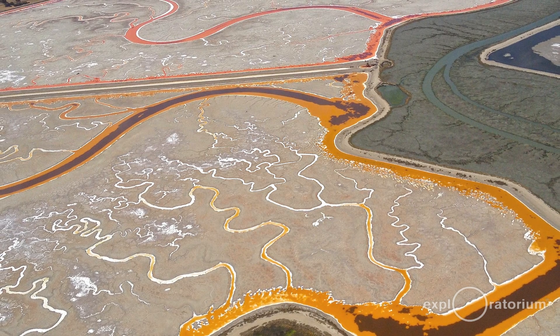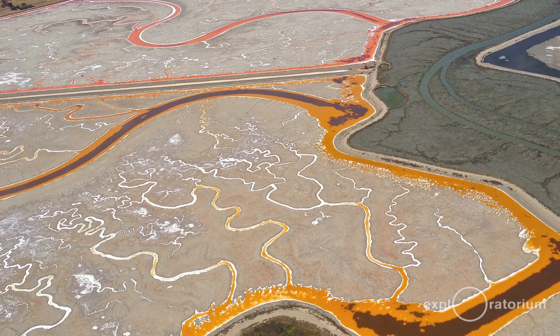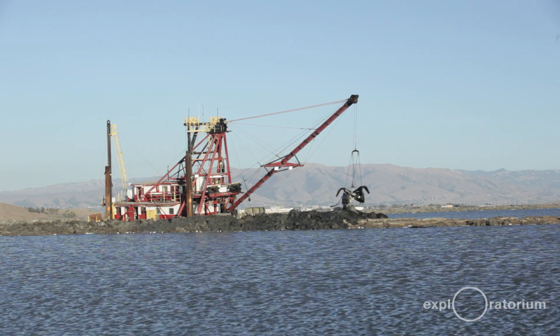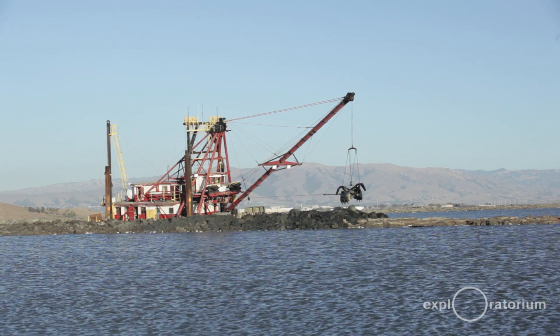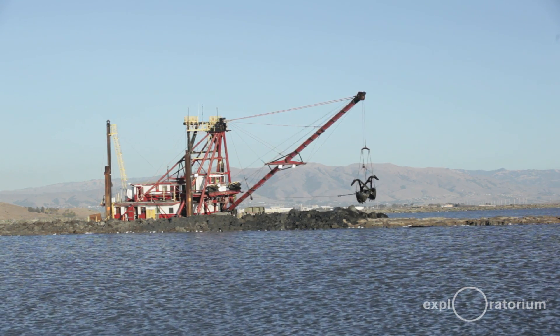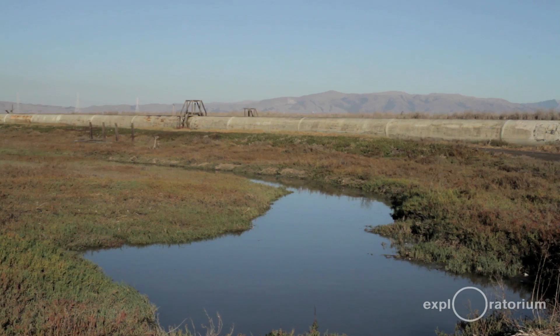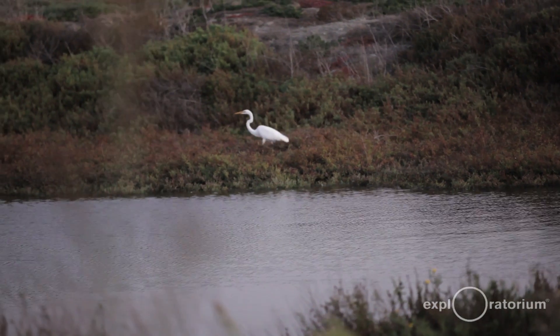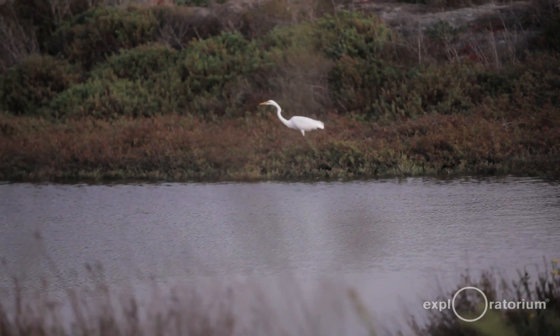These salt ponds were created by piling up mud into levees, but that levee is just piled-up mud. If nobody kept adding to it — which Cargill currently does for their salt production — that mud would disintegrate over time and the bay water would flood many communities. So the salt ponds under salt production are acting as a barrier. What we want to do is convert some to marsh, which would serve as the natural barrier that was always here — providing flood protection, habitat benefits, and recreational benefits to the community.